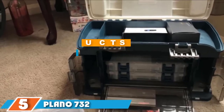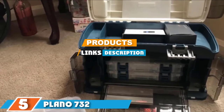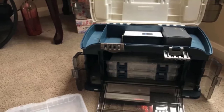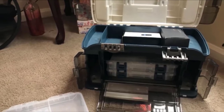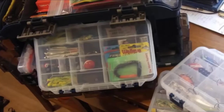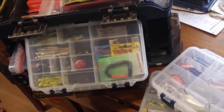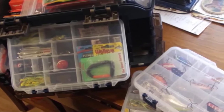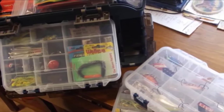At the fifth position of our list we have the Plano 732 Angled Tackle System. The Plano 732 Angled Tackle System is a firm favorite amongst fishing enthusiasts. The highly rated tackle system features a layout with a built-in storage rack that holds two medium and three large utility boxes. The total dimensions are 18 x 9 x 10 inches.